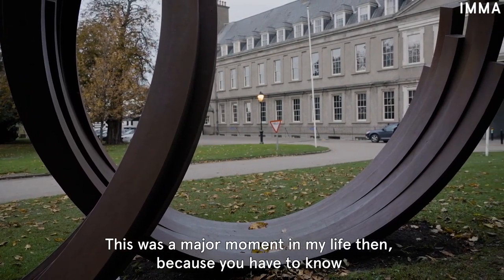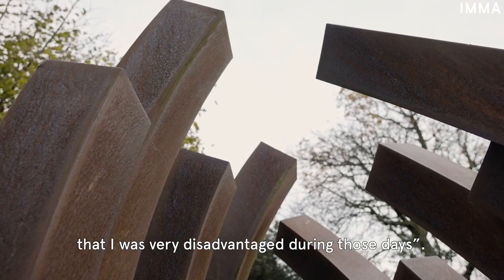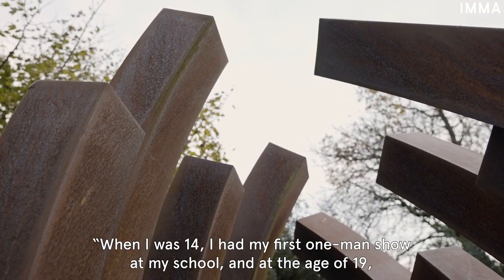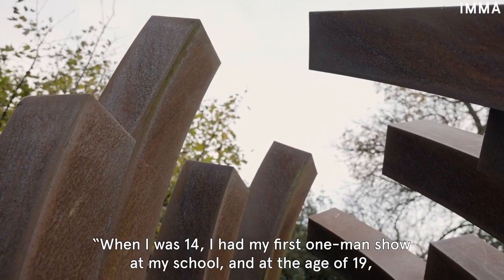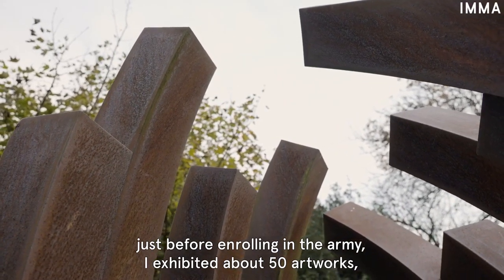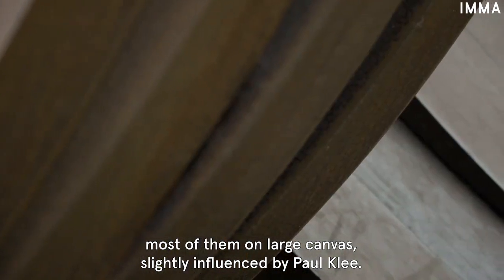'This was a major moment in my life, because you had to know that I was very disadvantaged during those days. When I was 14, I had my first one-man show at my school. And at the age of 19, just before enrolling in the army, I exhibited about 50 artworks, most of them on large canvas, slightly influenced by Paul Klee.'